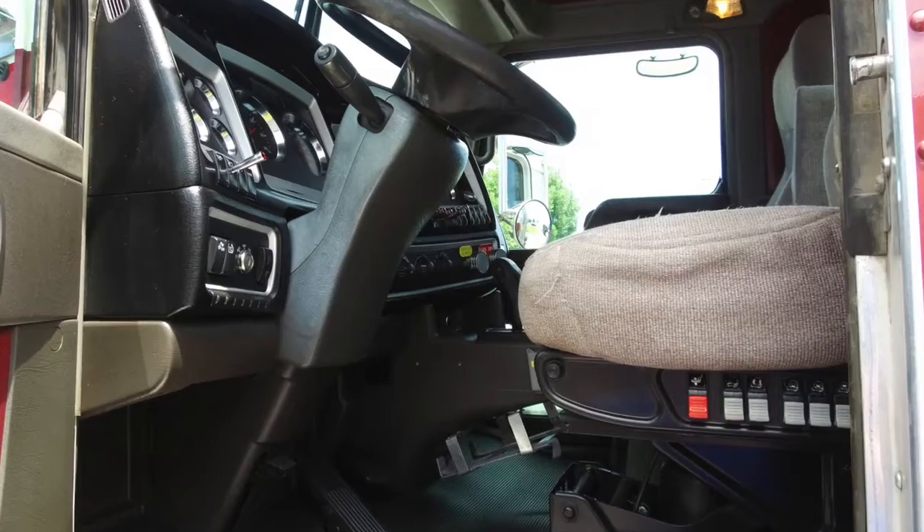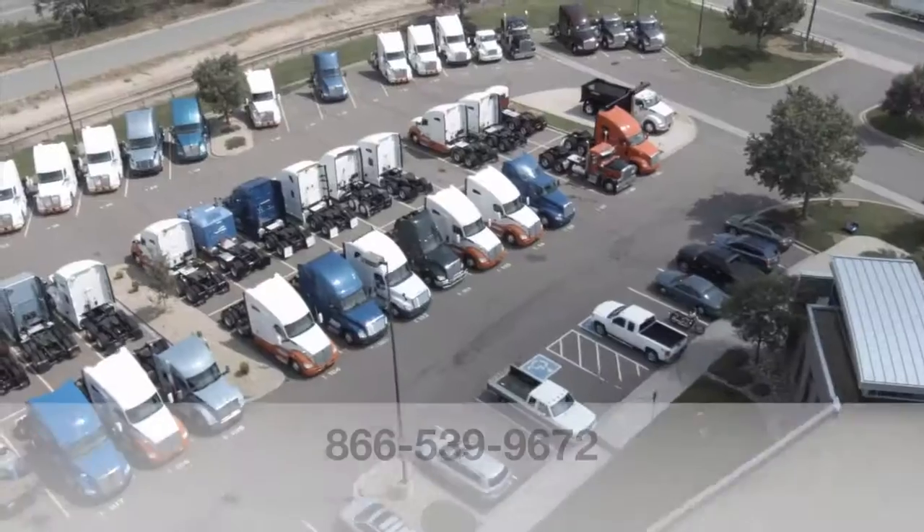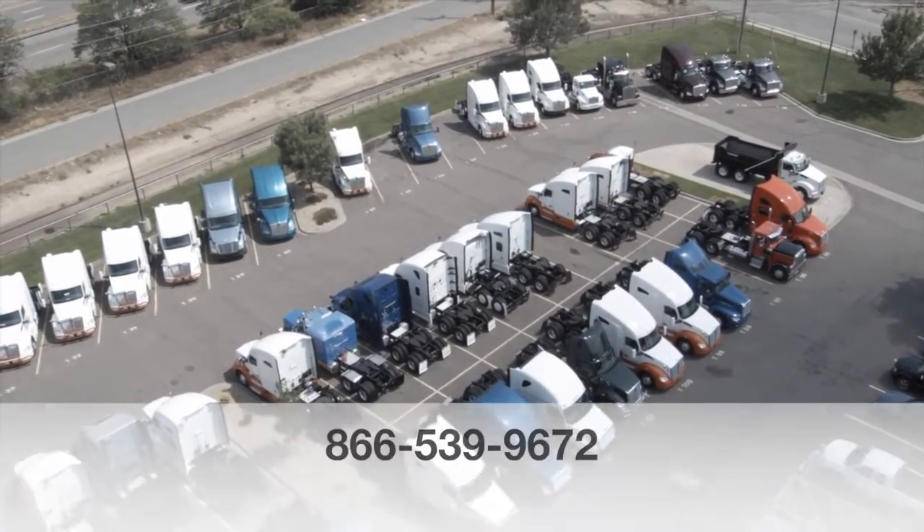You'll be riding on comfortable air ride seats. If you want to take this 2014 Kenworth T800 home, call MHC Denver at 866-539-9672.